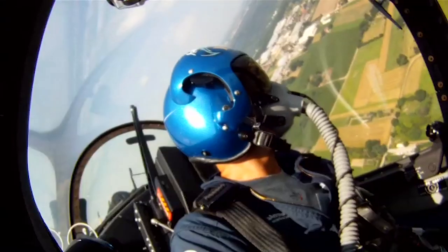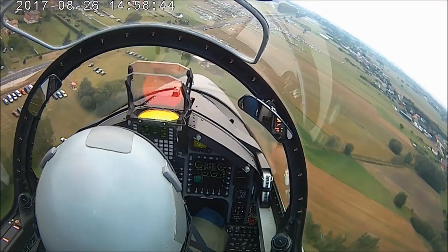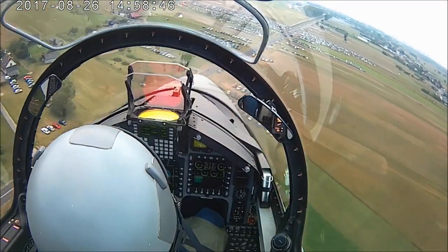For air-to-surface missions, it includes ISAR, GMTI, Spotlight, and SAR, as well as long-range target detection and tracking in any scenario of air combat missions.